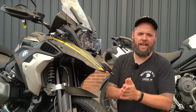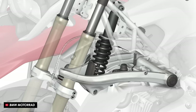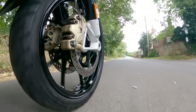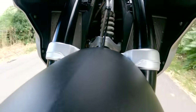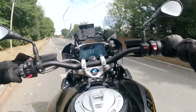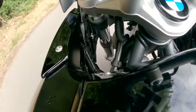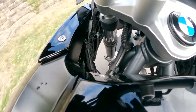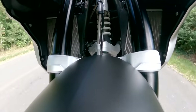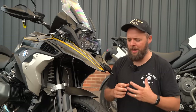Onto handling — what defines how the GS handles is its Telelever front end. Whereas a typical bike would have springs inside the fork legs, this gets a wishbone-type arrangement that acts like a swingarm, with dummy forks that just slide up and down, and suspension duties taken care of by a monoshock. It gives a nice anti-dive feel and it really doesn't duck much at the front even under heavy braking. The trade-off though is it doesn't give much feedback at the front end — it'll go precisely where you point it, but you don't feel much from the road surface beneath you.